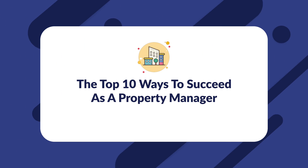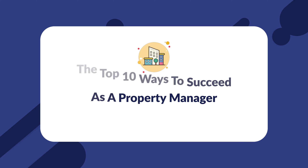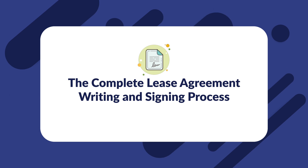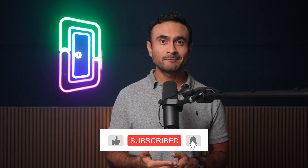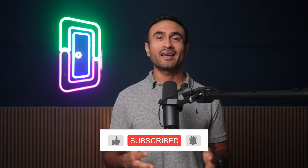That is all for now. Remember, if you want to get access to a lot more videos, such as the top 10 ways to succeed as a property manager or the complete lease agreement writing and signing process, make sure that you subscribe to our channel. Like this video, share it with your team, your friends, and basically anyone you know in real estate. And as always, thanks for watching.